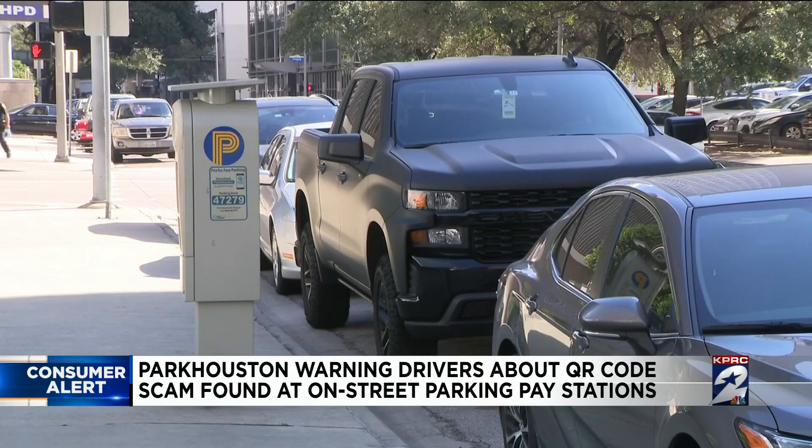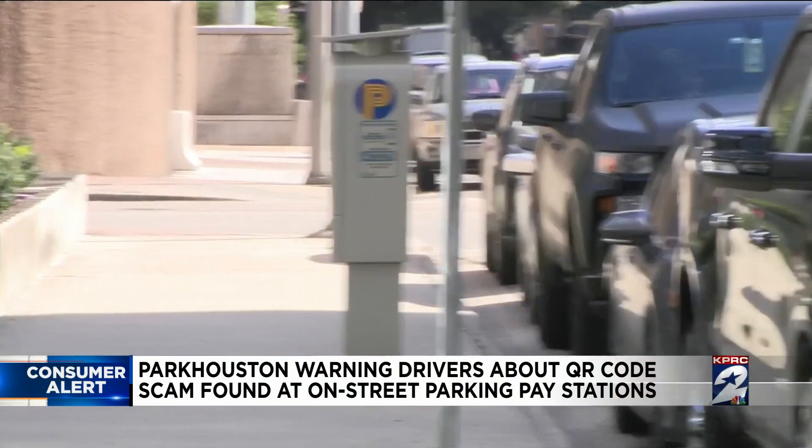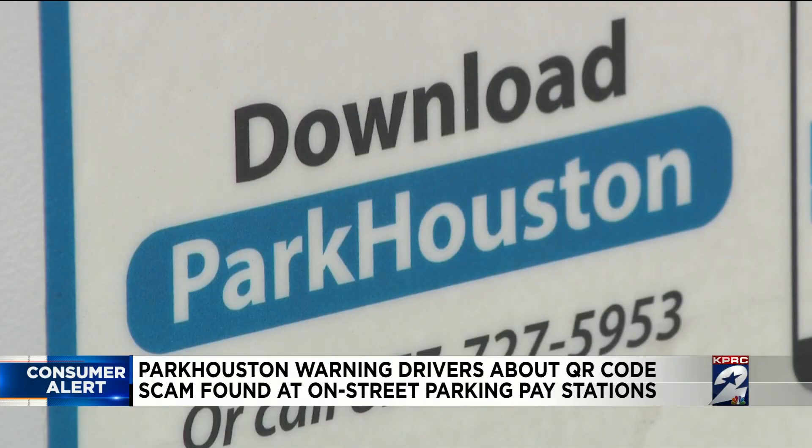The fake codes that were discovered have since been removed. It's unclear whether people have been tricked into entering personal information and paying through the codes. But Earshot says if you did, call your bank to dispute the charge. Or if you get a parking citation, head to court and explain the situation.